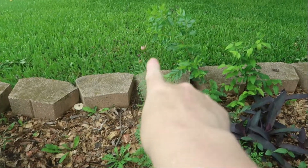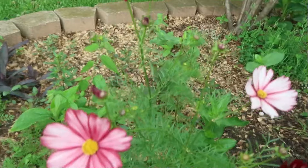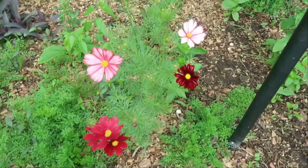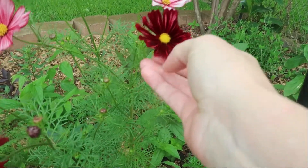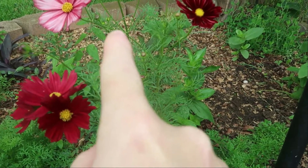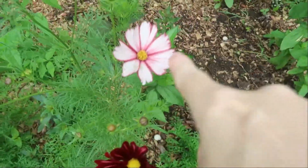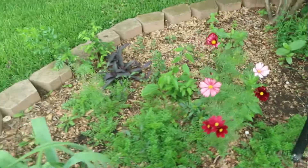That cosmos right there is about to start blooming. Look — isn't that gorgeous? This is the first bloom. It's all nice and the petal feels like velvet. So it goes there — that's what it blooms first and it goes to that color, then it goes to that color, then that color, then that color. So it's always changing. It's absolutely gorgeous. I'm in love with cosmos now. I truly am.